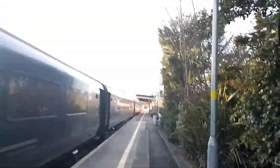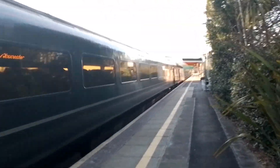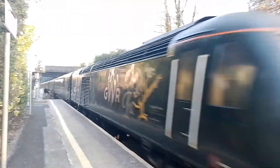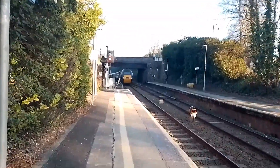Right now there is 43093 and 43188, aboard service 1G77 to Gloucester — with a not very friendly TM called Ben who isn't very nice to anybody.